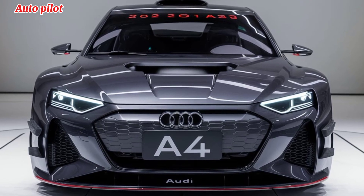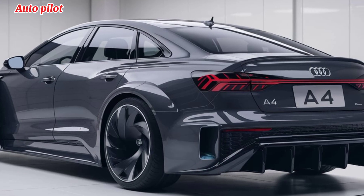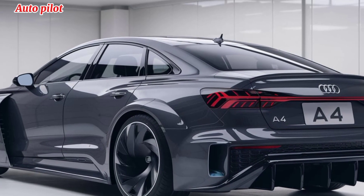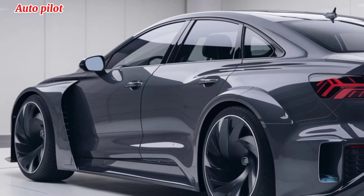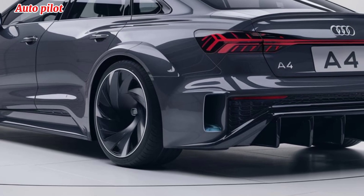Safety is a priority in the 2025 Audi A4. The car comes equipped with an enhanced suite of driver assistance features, including adaptive cruise control, lane-keeping assist, and traffic sign recognition. These systems work together to provide a safer driving experience while still maintaining the feel of control Audi drivers love.